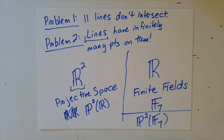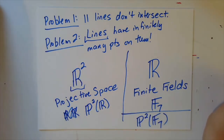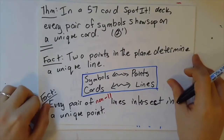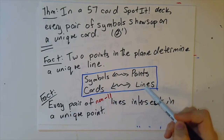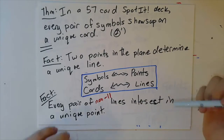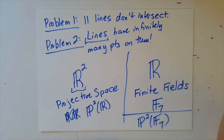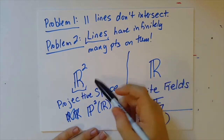Hello class. I wanted to remind you that we're currently in the process of trying to make ourselves a 57-card spotted deck, and we have identified this analogy between cards and symbols and points and lines. Namely, we want to be thinking about the symbols as points in the plane, and the cards as being lines. So each card is a collection of symbols in the way that each line is a collection of points. We identified a couple problems with thinking about our traditional plane, which I'm denoting by R², just the usual Cartesian plane that you've been thinking about since Algebra 1.